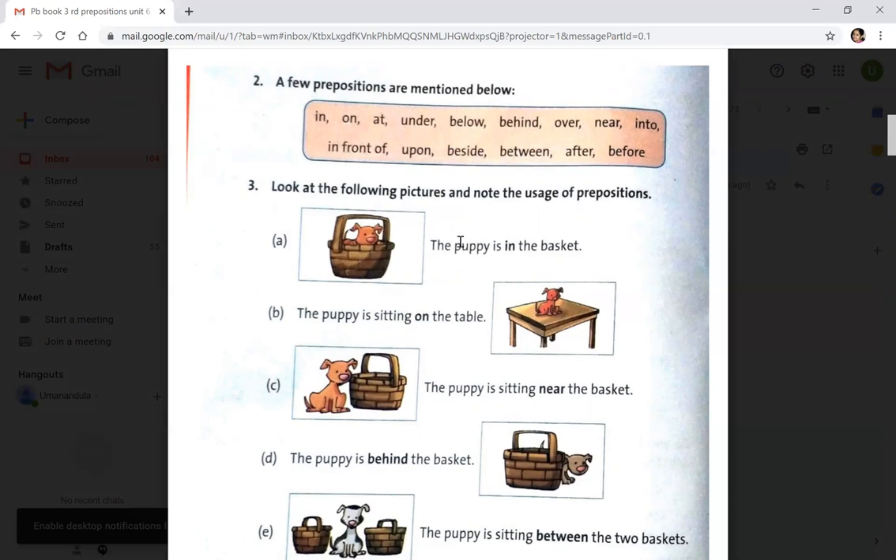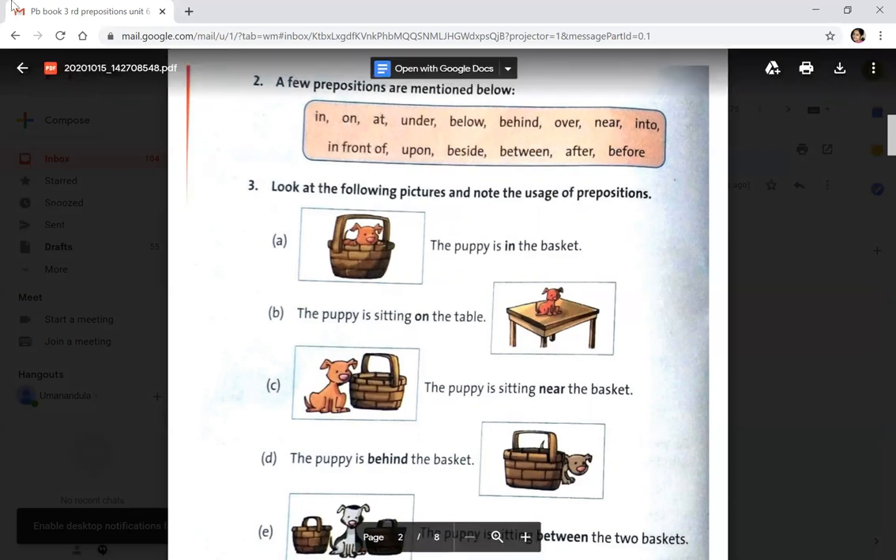In the pictures, you can see: the puppy is in the basket, the puppy is sitting on the table, the puppy is sitting near the basket, the puppy is behind the basket, and the puppy is between the two baskets. When you see the pictures, you can easily identify.